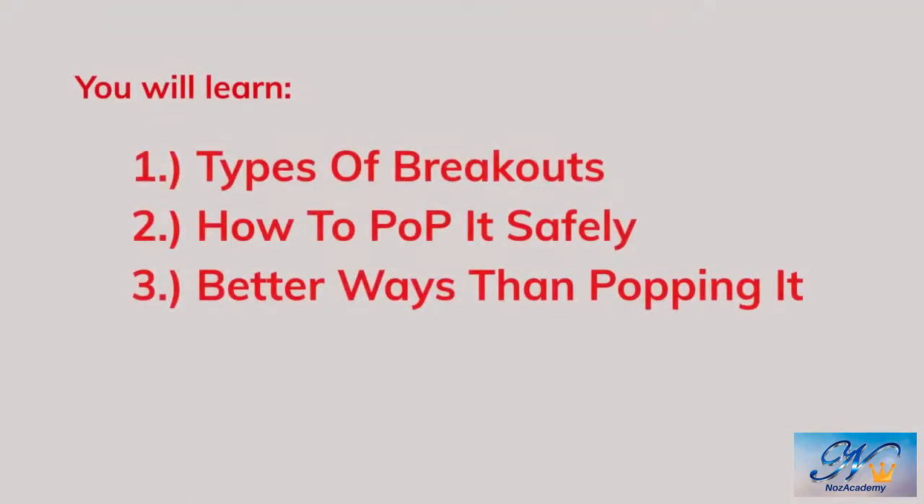In this lesson, you will learn: 1. Types of pimples you may attempt to pop, and types of pimples you shouldn't pop by yourself. 2. How to safely pop a pimple. 3. How to banish pimples you can't pop, as well as better ways than popping.